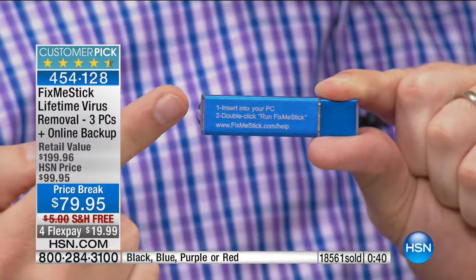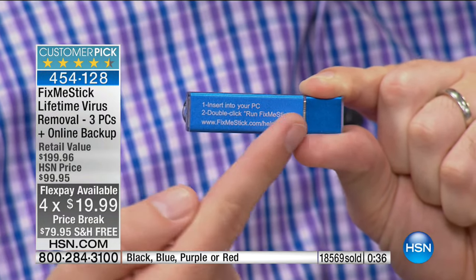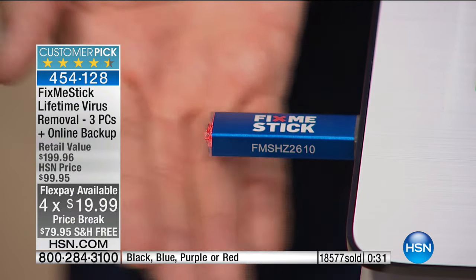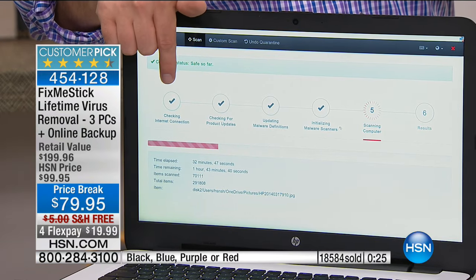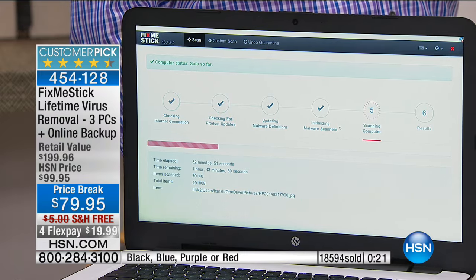Look at how simple it is — the entire user guide is right there on the back. Step one: insert into your computer. Step two: double-click Run Fix Me Stick. As soon as you insert it, you'll get a solid light showing it's starting to work, then it automatically starts scanning. It will even automatically go online to make sure you're connected, then download the latest antivirus definitions.